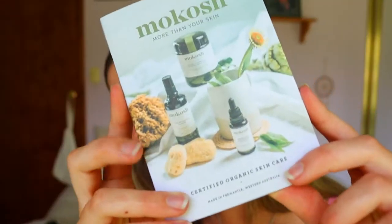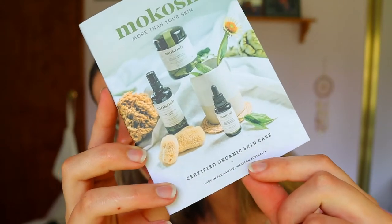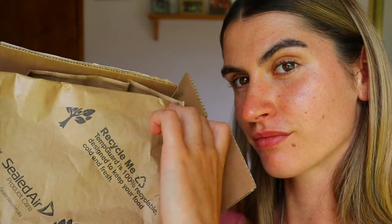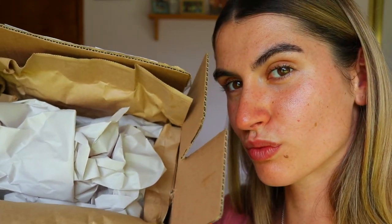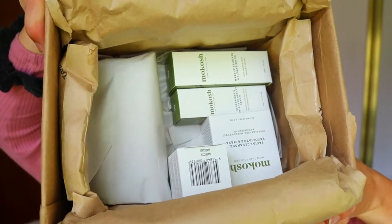I'm really excited to try out the Mocosh Certified Organic Skincare range because they're also eco-friendly. All their packaging — everything it came with — is eco-friendly. I can recycle all of it: there's tissue paper, cardboard. I haven't found a single bit of plastic, which is fantastic.